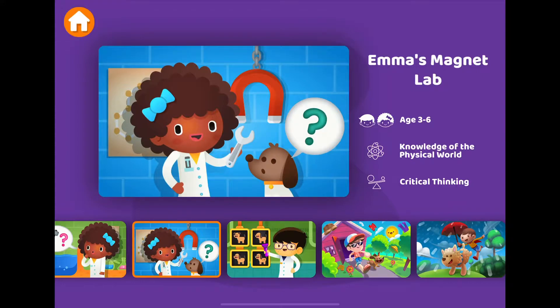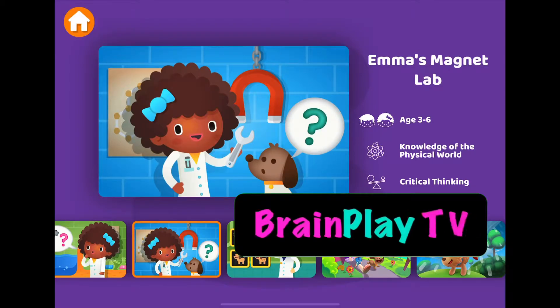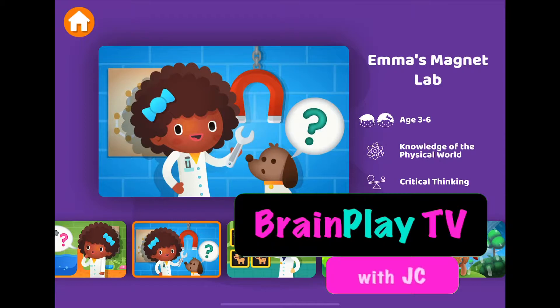And in this video, we're going to look at Emma's Magnet Lab on the Papumba app. In this little game, we're going to learn some knowledge about the physical world, and we're going to use some critical thinking skills. I hope you're getting some value out of our videos, and I hope you'll like this video and subscribe to our channel for more videos on Brainplay TV. Let's jump right in to Emma's Magnet Lab.